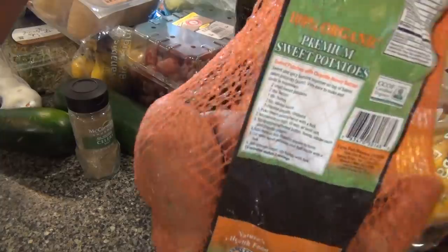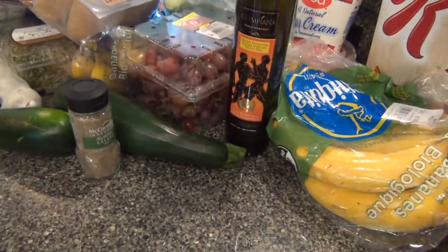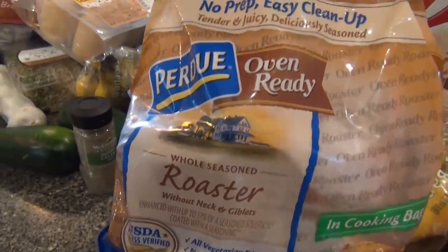A bag of sweet potatoes — I usually don't buy the bags because the potatoes are really small, but that's what I got today. And a full chicken — the family asked for a chicken dinner.